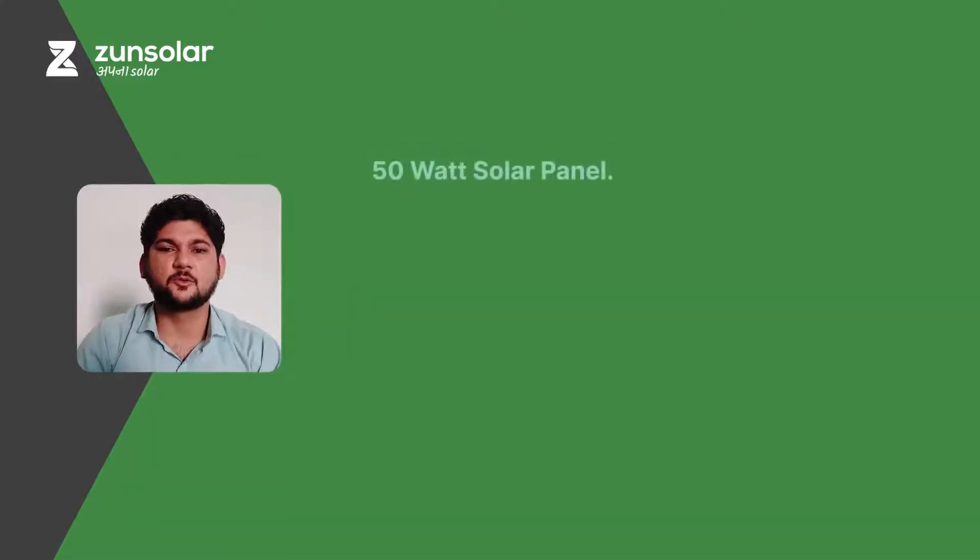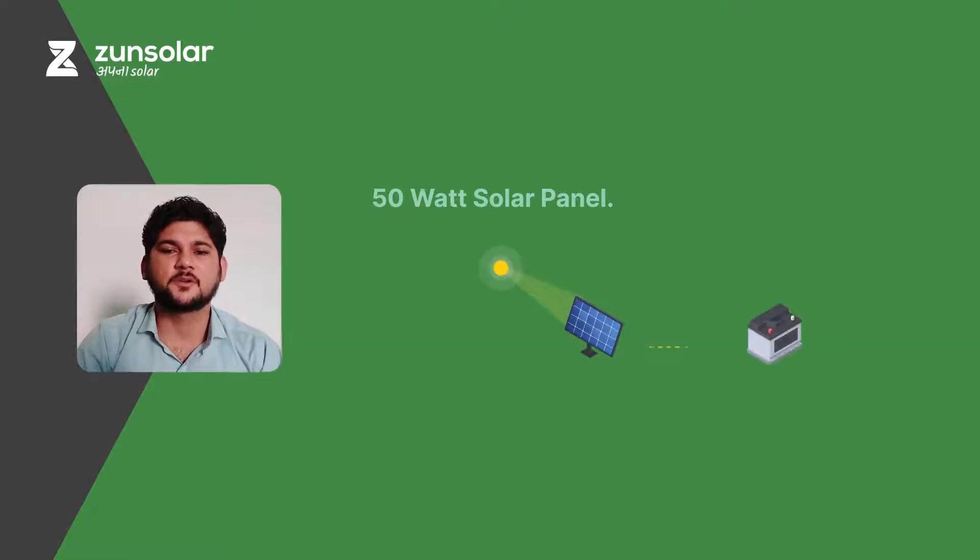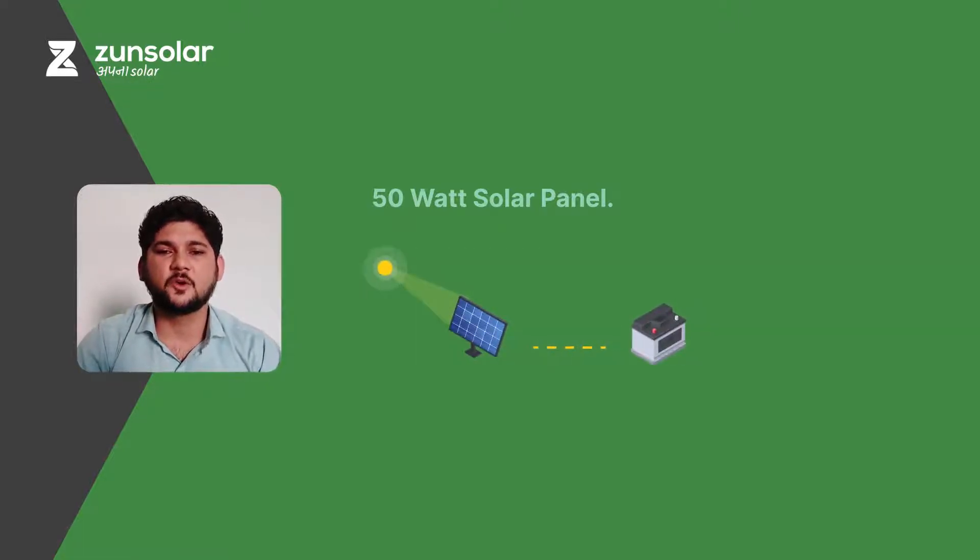Hello friends and welcome back to Zenroof Solar. In today's video, we will learn about 6 things you can power from a 50W solar panel. If you still have not subscribed to our channel, please press the bell icon and stay updated with interesting information about solar power. Now, without wasting much of your time, let's begin with the 6 things you can power from a 50W solar panel.